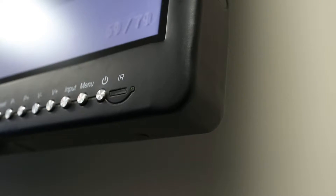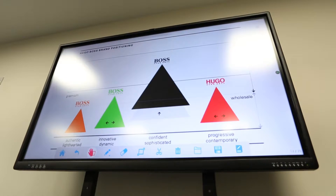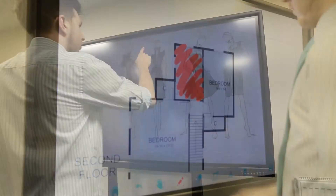No more outdated and cumbersome projectors are needed — now the interactive touch display has arrived. With edged anti-glare glass that not only diffuses external light but also makes touch gestures smoother, it is essential for group interactivity.